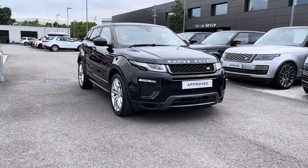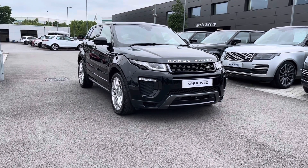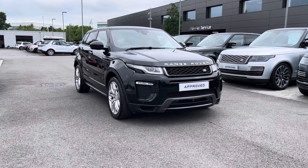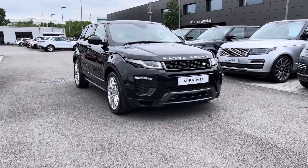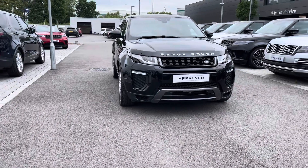All our approved used cars come with a 12-month warranty as well as 12 months 24/7 roadside assistance. We also offer different finance packages specifically tailored to you. If you'd like to find out more, book a test drive, or enquire about this car, you can contact us on 01785 899446.